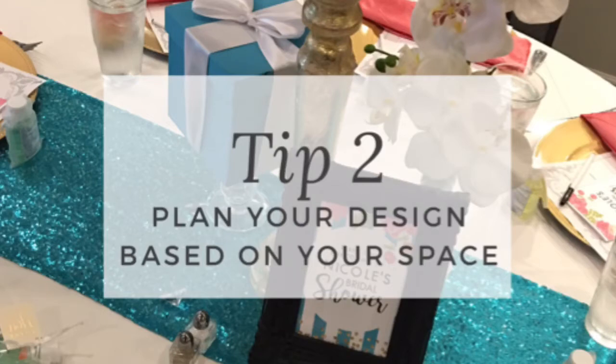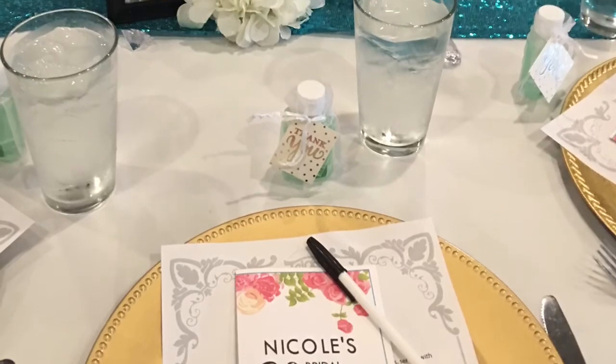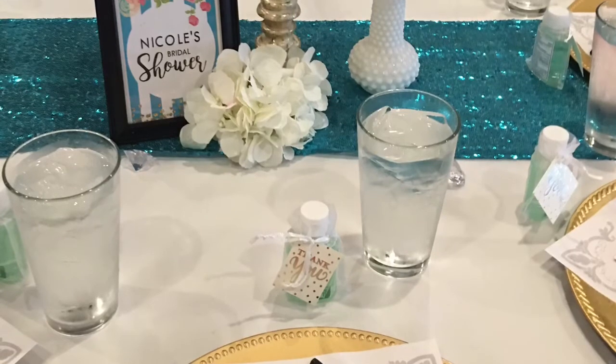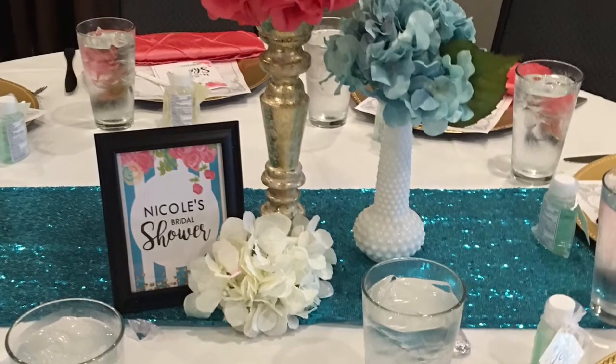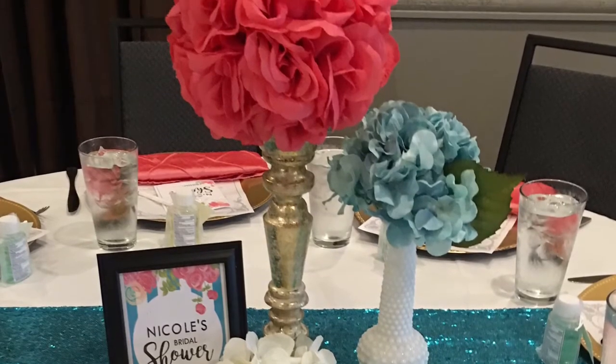If you're able to, I would suggest visiting the restaurant beforehand where you're going to host the shower and find out what room or space you will be using. Take pictures if you have to. If you're not able to physically go to the location, check their website to see if they have a room photo so you can base your design on that — which is what I did.